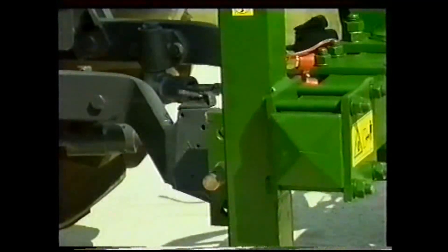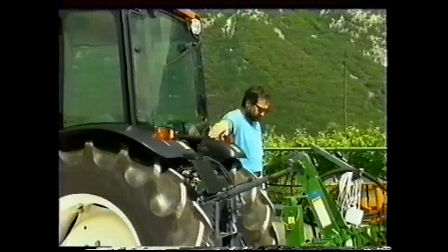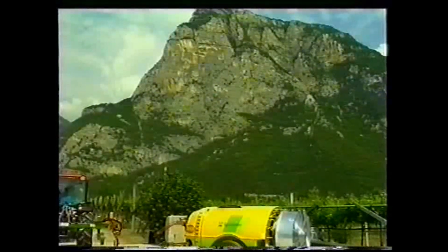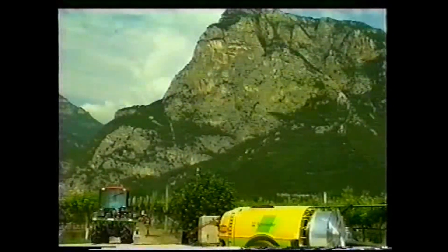Con leva tutta in basso, si ha la condizione di flottante del distributore e di conseguenza la libertà di movimento trasversale dei bracci inferiori. Infine, sul montante laterale sono installati i fusibili di protezione delle centraline elettroniche e gli interruttori del girofaro, delle luci di lavoro, dei tergi lava cristallo anteriore e posteriore e l'accendi sigari.